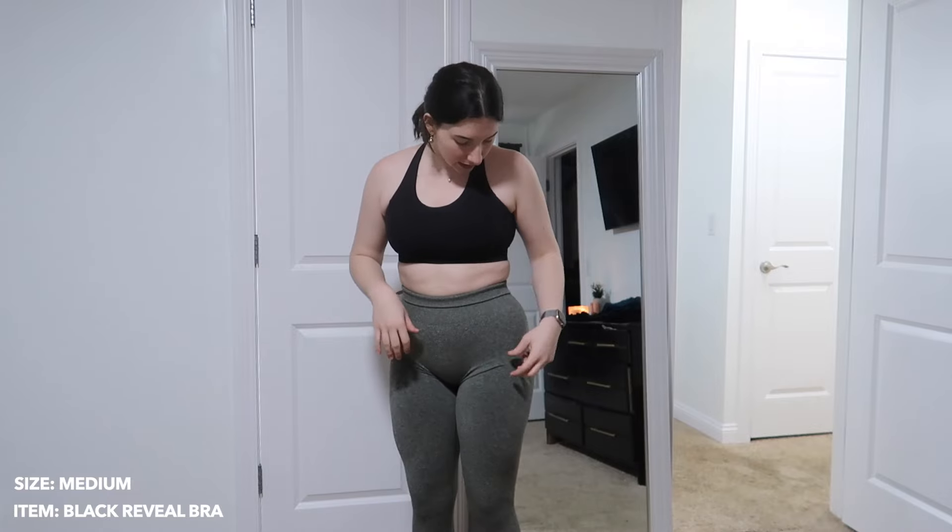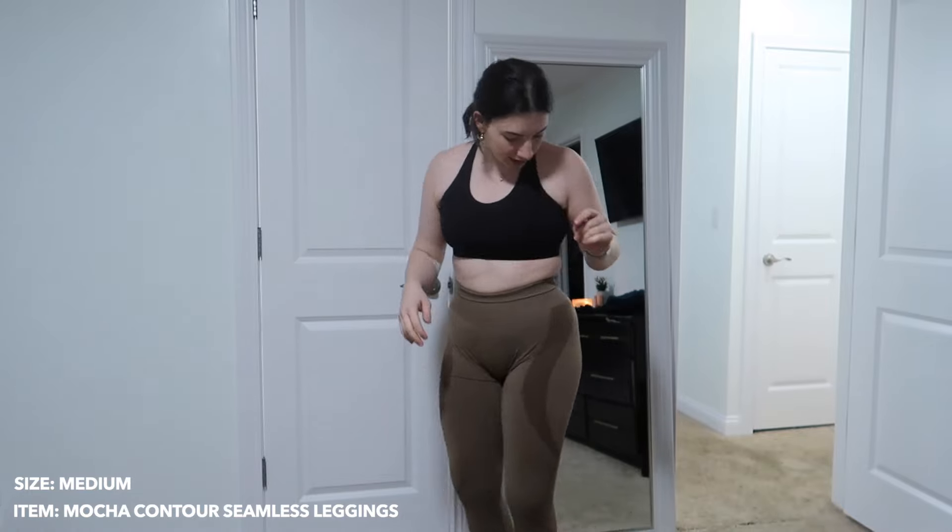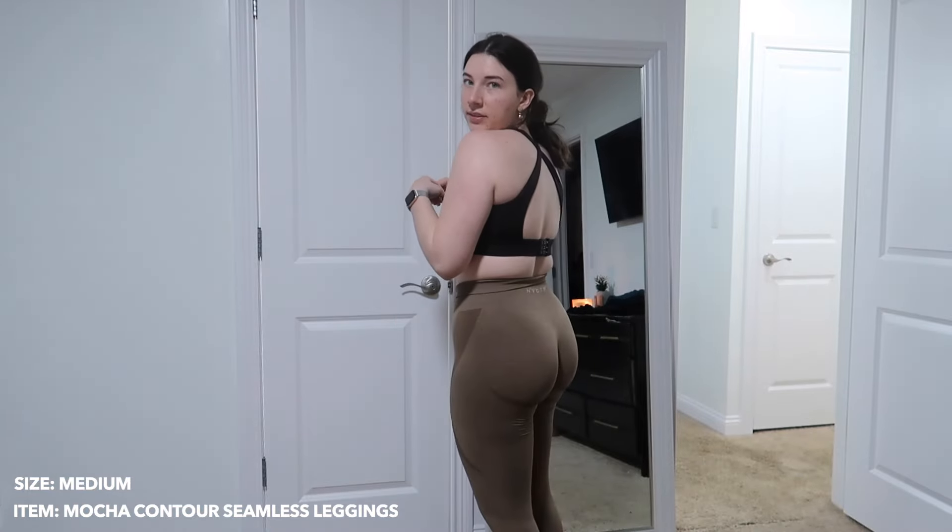This outfit is super plain — if you're more of a simple gal who doesn't like crazy designs, this would be for you. I do really like these and I've worn them multiple times. No sheerness issues when squatting. These are definitely a pair I've worn for leg day multiple times and tested in actual workouts. I will be keeping this outfit.